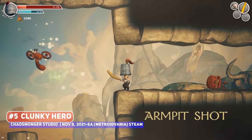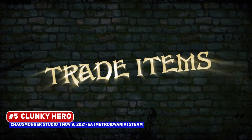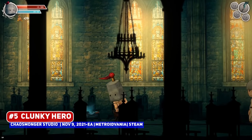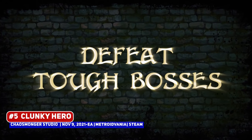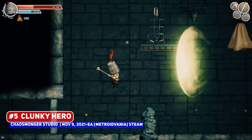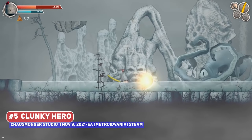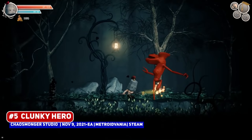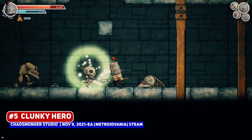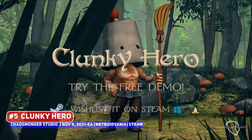The most recent news is that the developers have confirmed a release date in November, although it will be in early access, but all the standard Metroidvania skills are here including double jump, dash, dive, cling and more. It does remind me a little bit of Feudal Alloy but with a different art style, looking to be a decent title to watch.